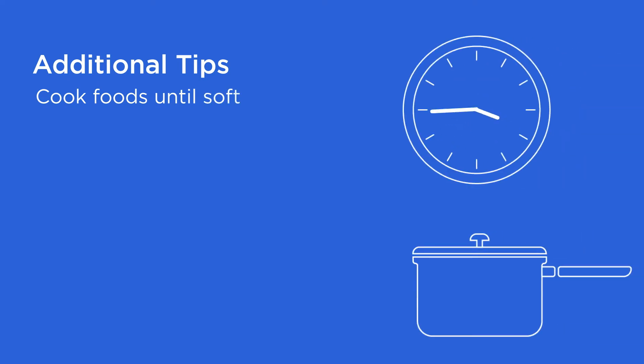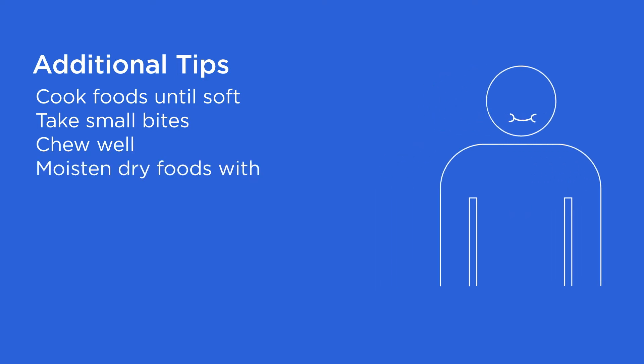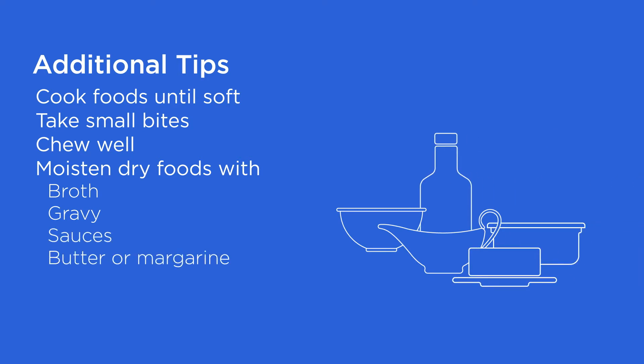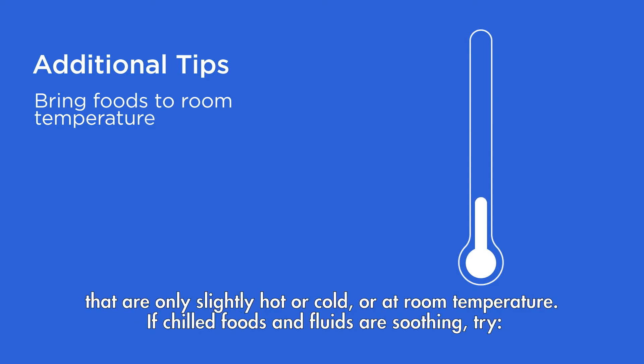Also remember: cook foods until they are soft and tender. Take small bites and chew slowly and thoroughly. Moisten dry foods with broth, gravy, sauces, butter or margarine, milk, or yogurt. The temperature of what you're eating might also need adjusting. If hot or cold foods and fluids hurt, eat foods that are only slightly hot or cold, or at room temperature.